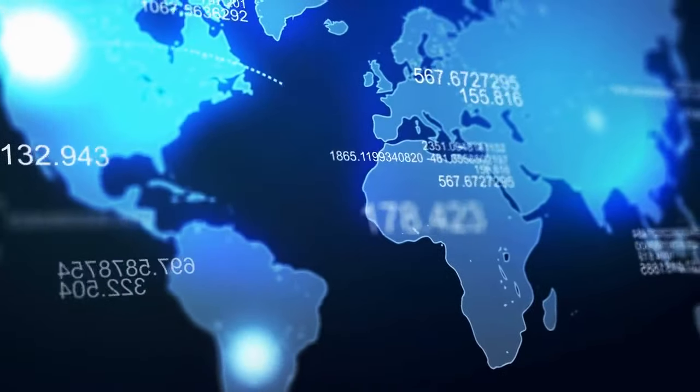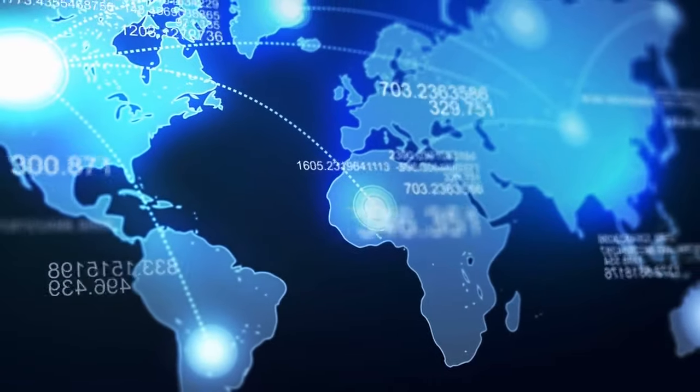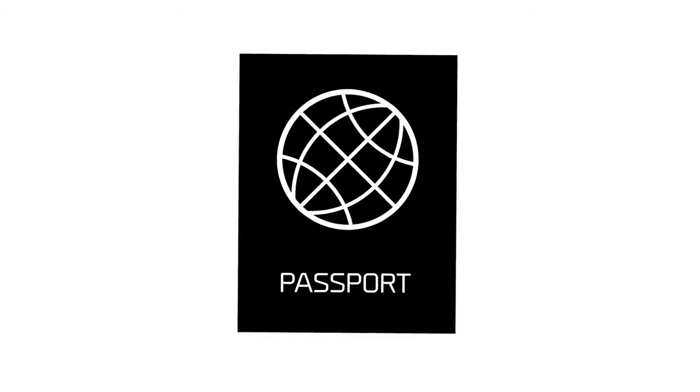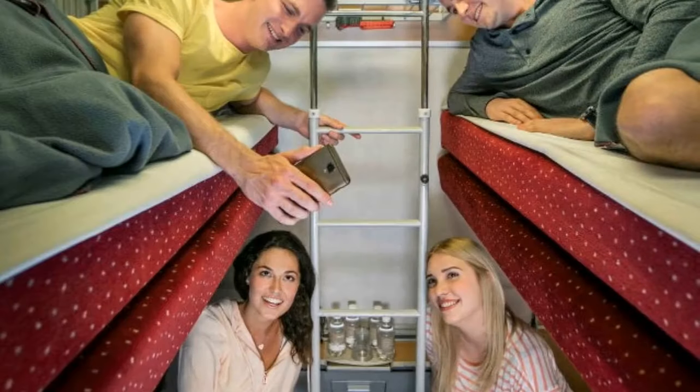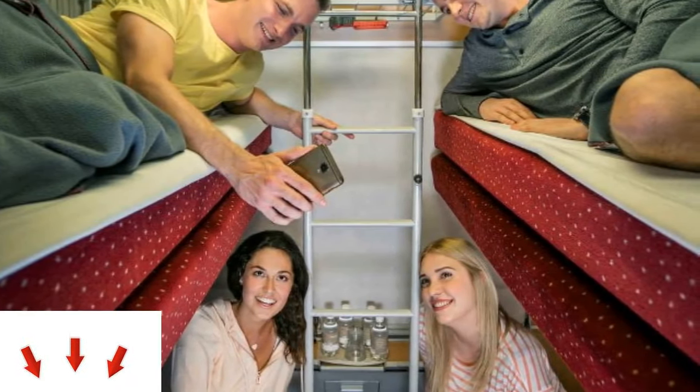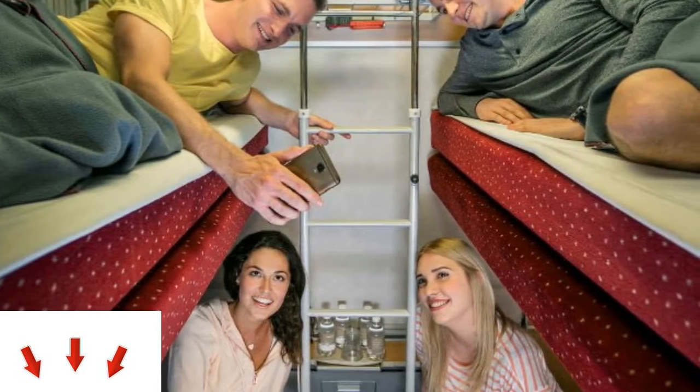Keep in mind that the URail Pass is available to non-European residents only. The great thing about URail is that there are no blackout dates or restrictions on how many times you can use your pass. And if you're feeling adventurous, you could even try out one of the overnight sleeper trains.